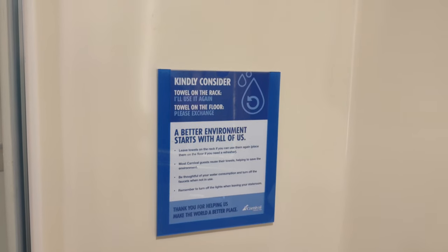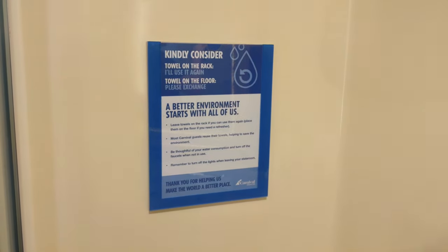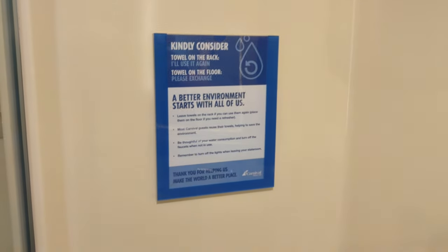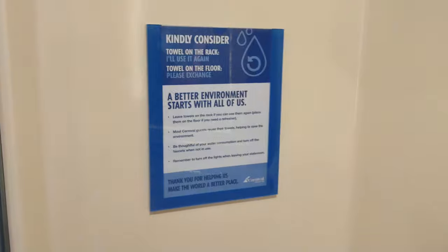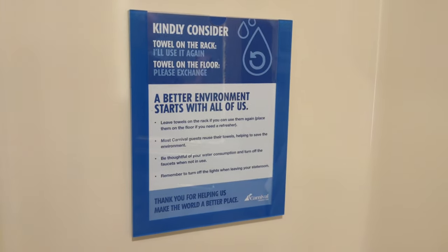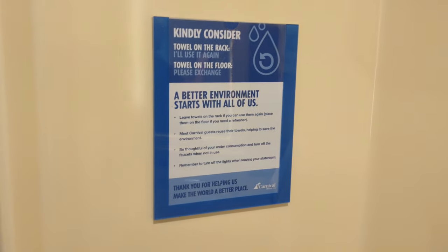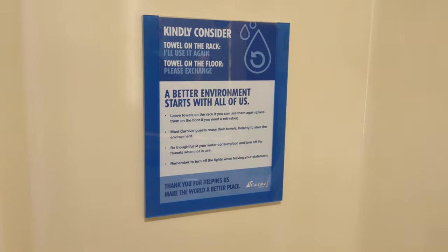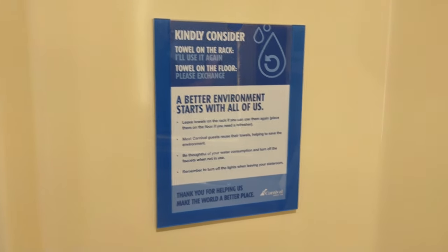Most Carnival guests reuse their towels, helping to save the environment. From a marketing standpoint, it's interesting that they include this bullet point — 'most Carnival guests reuse their towels' — so it's like, be one of us, be one of the cool kids. They're trying to use peer pressure to get you to protect the environment and maybe save on some labor and other costs. It's a little transparent, but fair enough — it's for a good cause.